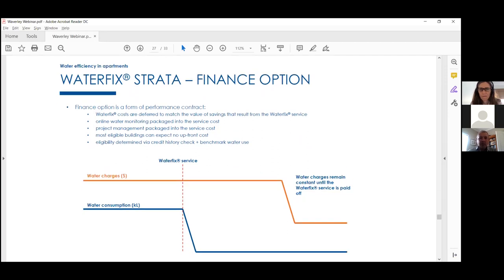We also have a finance option available for eligible buildings, depending on where they land on the benchmark. Essentially, you pay the same amount of money you were paying before we came in. We come in, do the work, and achieve a water saving — on average 30%. The savings then pay for the work we do.